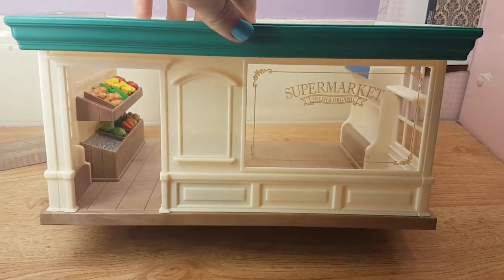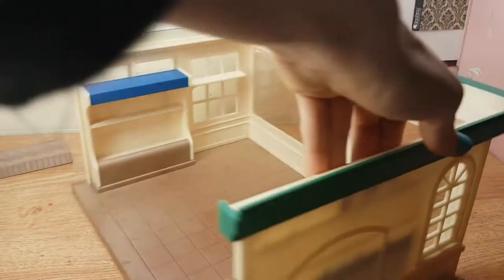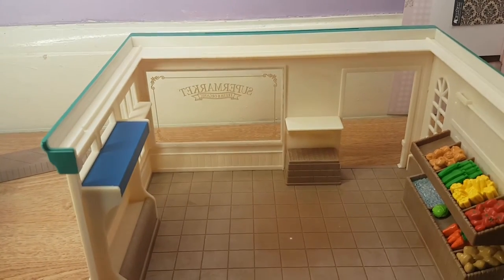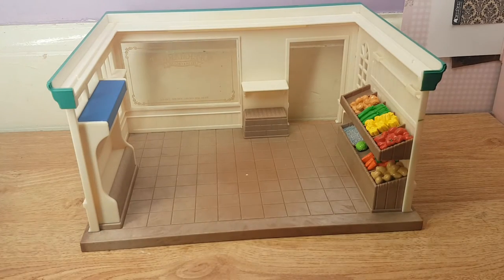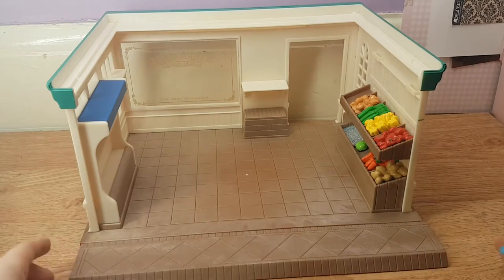I'm definitely going to be using this in a video because this is really cool. I'm not sure what this is — I need to look at it. Oh, I see, this goes here. So you can kind of bring out the cabinet. So I'm going to open up this box of stuff.